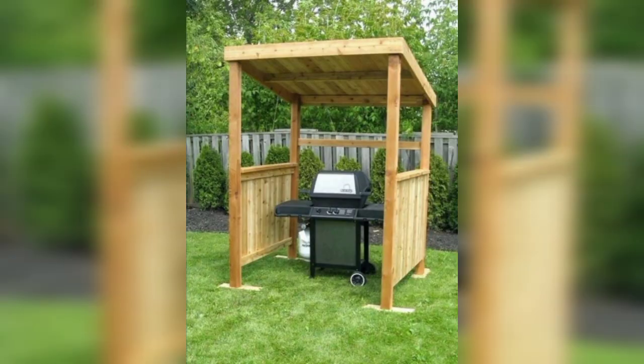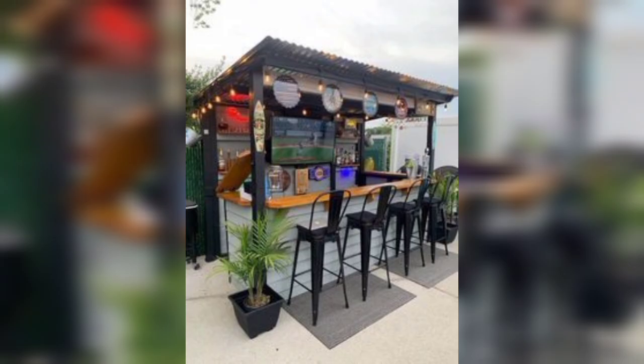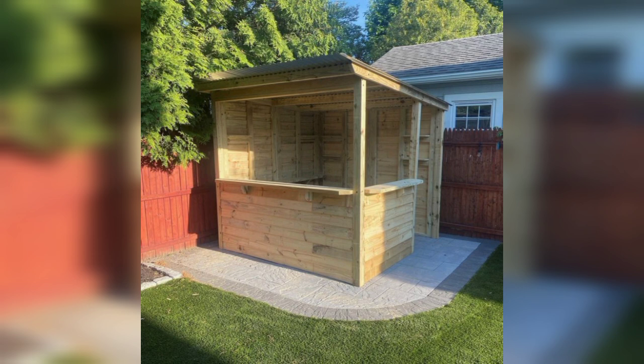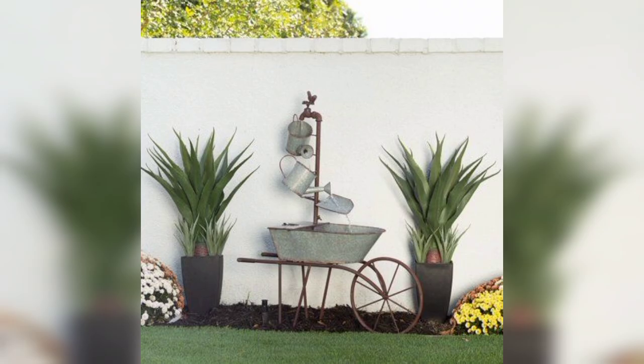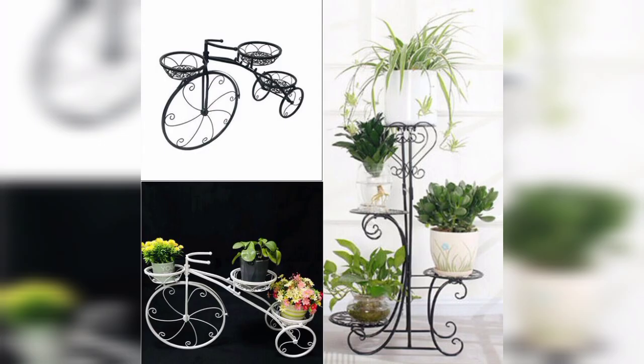Rustic garden ideas can add charm and a natural atmosphere to your outdoor space. Here are some rustic garden ideas to consider. Natural materials: incorporate natural materials such as wood, stone, and wicker into your garden design. Use wooden fences, pergolas, or trellises to create a rustic backdrop.